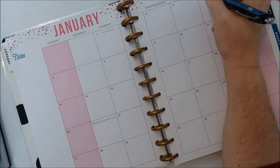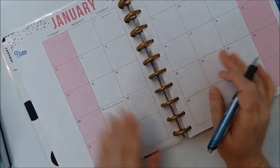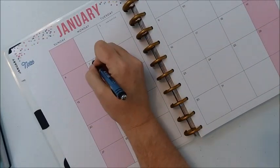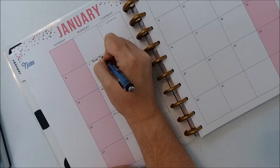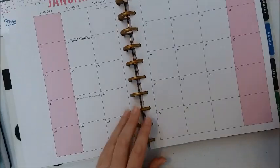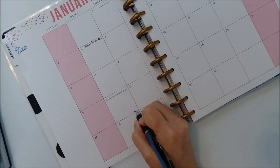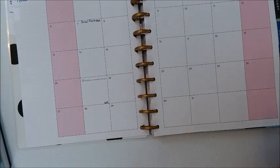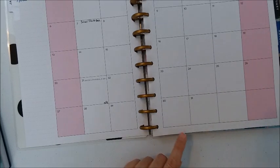Looking at January, the 4th was supposed to be a professional development day but it's not — I don't have to go back until the 7th. I'm going to make a note that school starts back and winter break ends. Then on the 21st, that's a holiday and I'll put 'NS' at the bottom, meaning no school that day. That takes care of transferring the items I needed from my teacher planner.